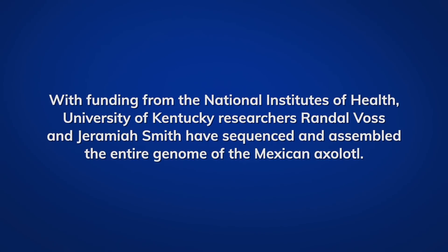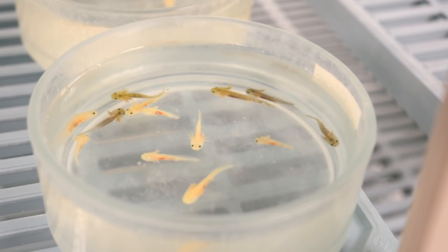What Jeremiah and I accomplished is really amazing. We sequenced and assembled the largest genome of any organism that's ever been assembled on planet Earth.